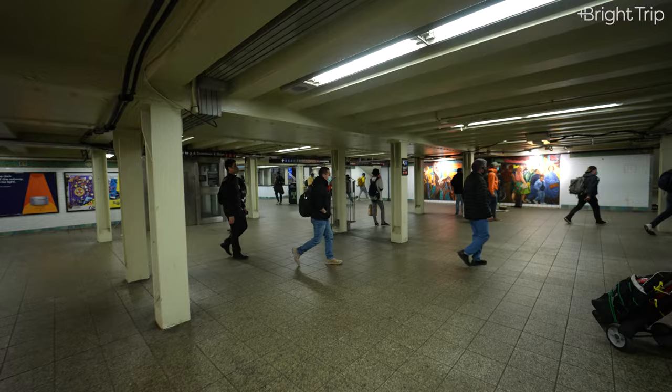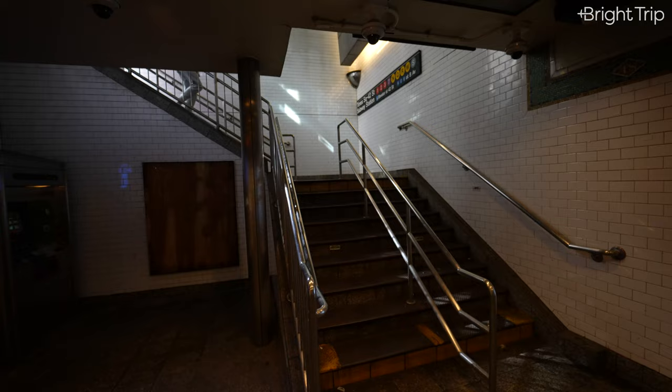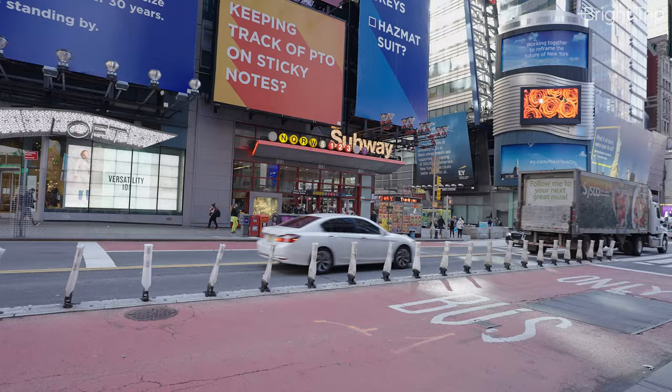Times Square Station is so expansive that many of the buildings in this square share the same foundation and structure as the trains beneath. And it's actually this transit hub that enabled Times Square to become the bustling place that it is today.